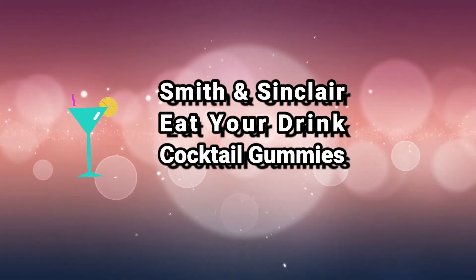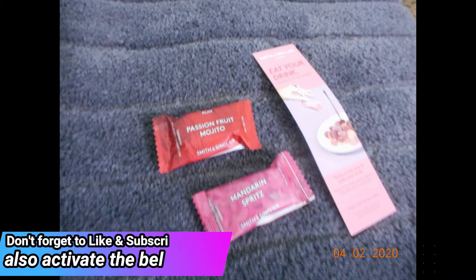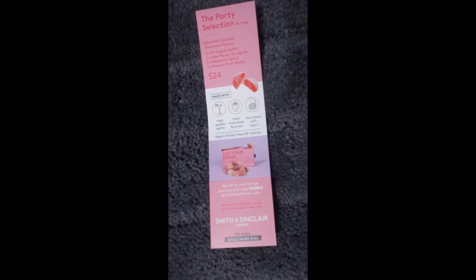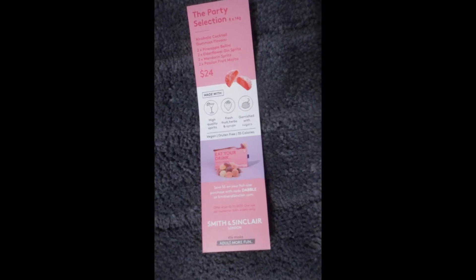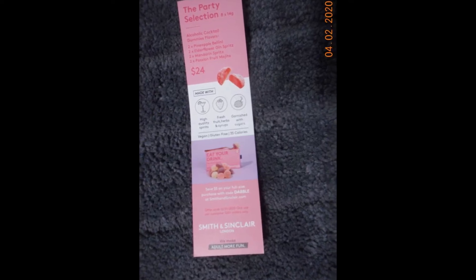Hi everyone, today I'd like to talk about Smith and St. Clair cocktail gummies. I was sent two complimentary samples on behalf of the brand and PopSugar Dabble community. These are cocktail gummies — they contain 5% alcohol per volume, are made with natural flavorings and syrups, and are gluten-free and vegan. You're supposed to have two per serving, and I was sent two. This one is the Prosecco Mandarin Spritz.